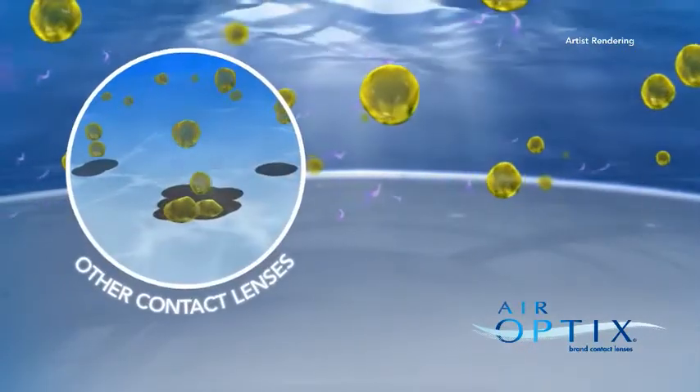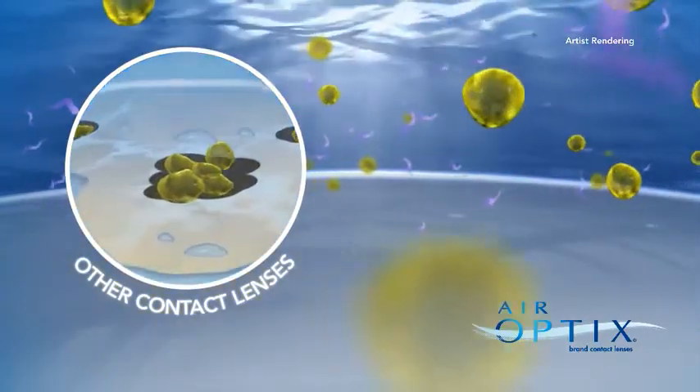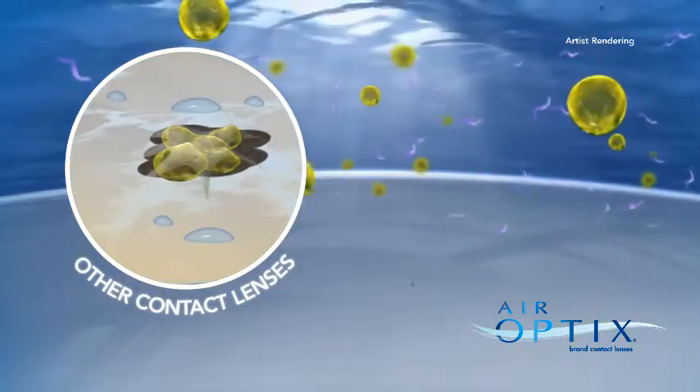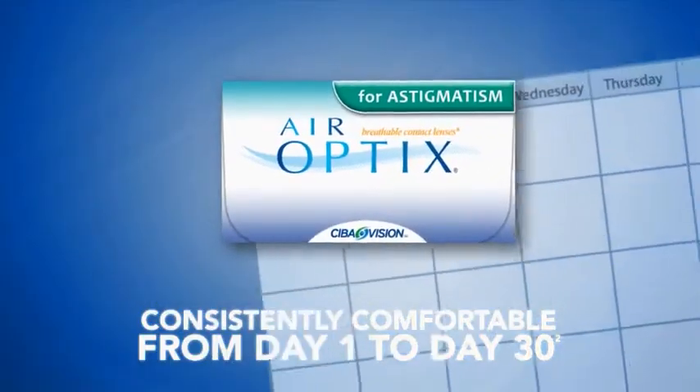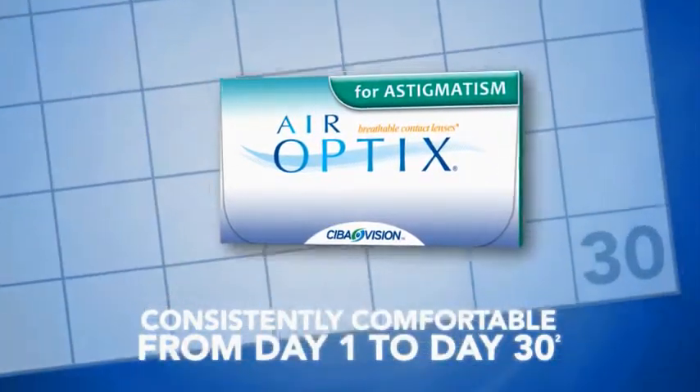The ultra-smooth surface resists deposit buildup that can cause other contact lenses to feel dry and less comfortable over time. The result? Air Optix for astigmatism contact lenses stay consistently comfortable from day 1 to day 30.